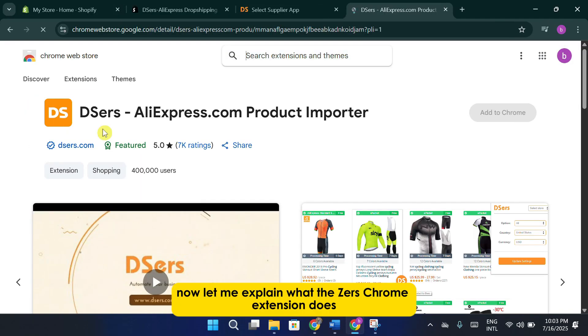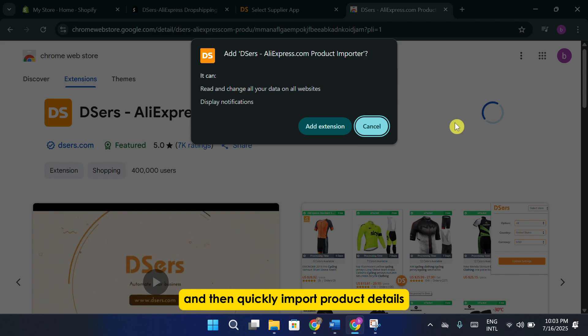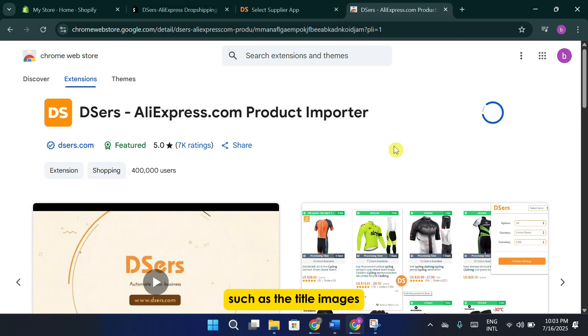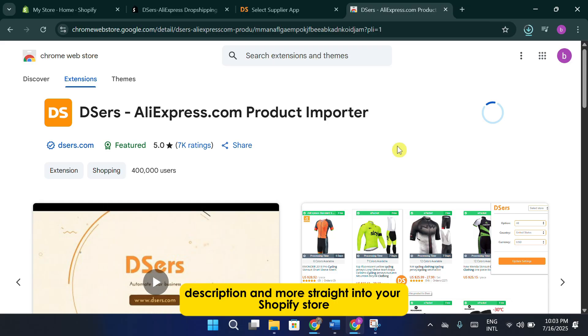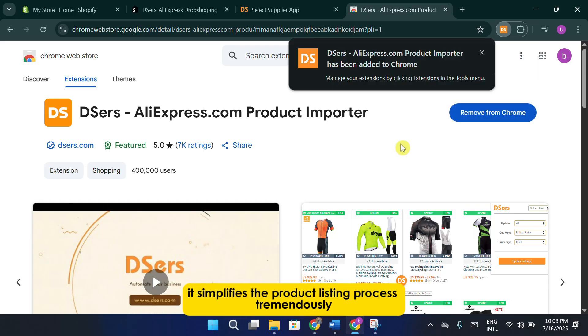Let me explain what the XERS Chrome extension does. This extension allows you to browse products directly on Temu, and then quickly import product details — such as the title, images, description, and more — straight into your Shopify store. It simplifies the product listing process tremendously.